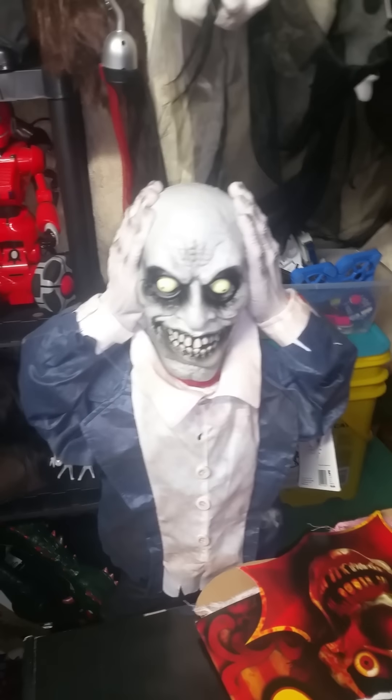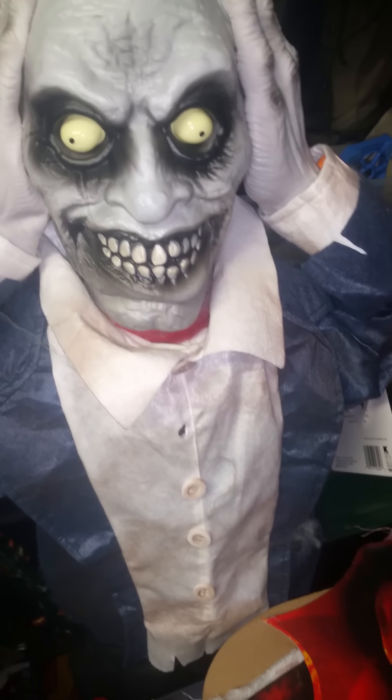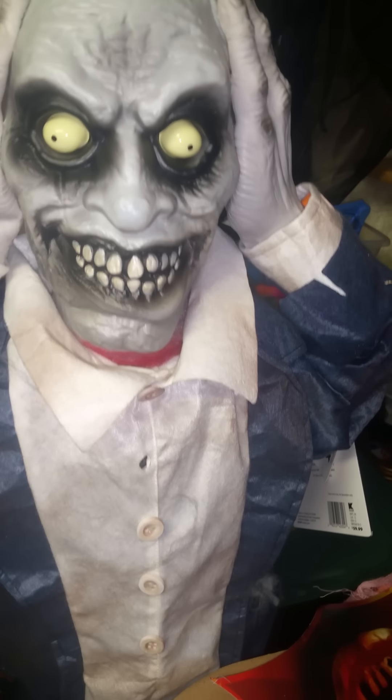Hello everyone, JoeBeanVideos. I'm Jimmy Master Animatronics, and this is a video of the Heads Up Zombie that was at Kmart this year, 2016, for $60, which is really expensive.